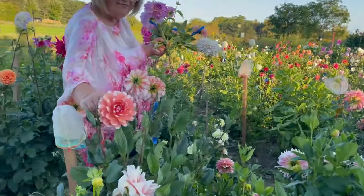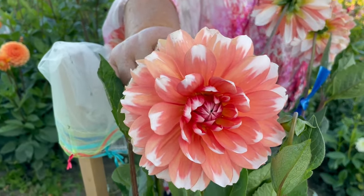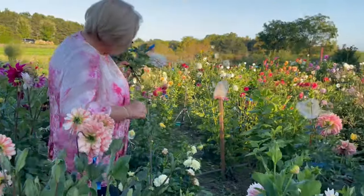In here I have Sandia Candy Corn. I love the colors.